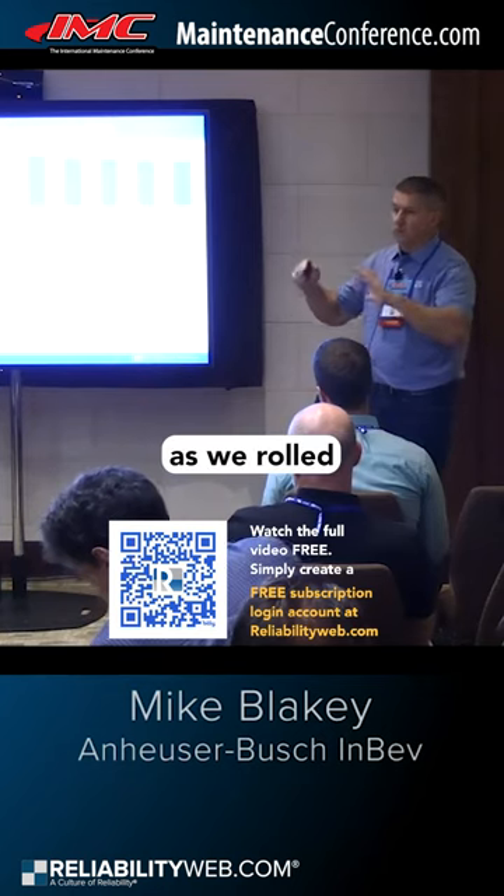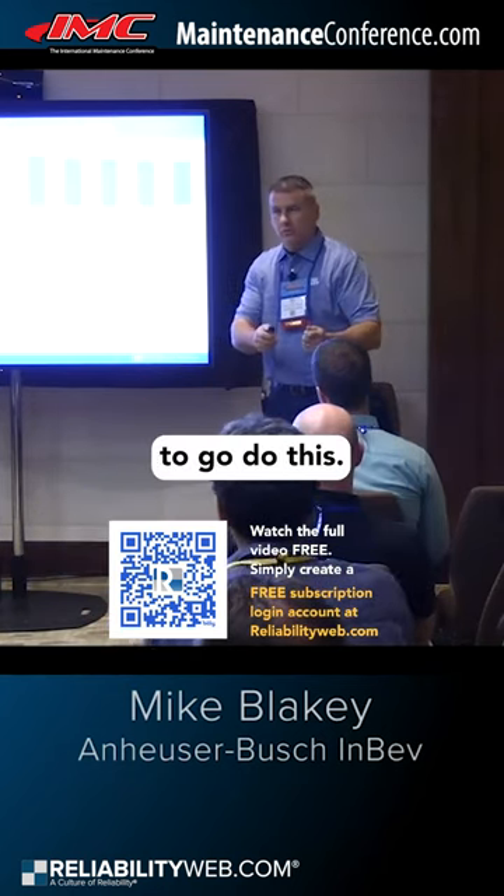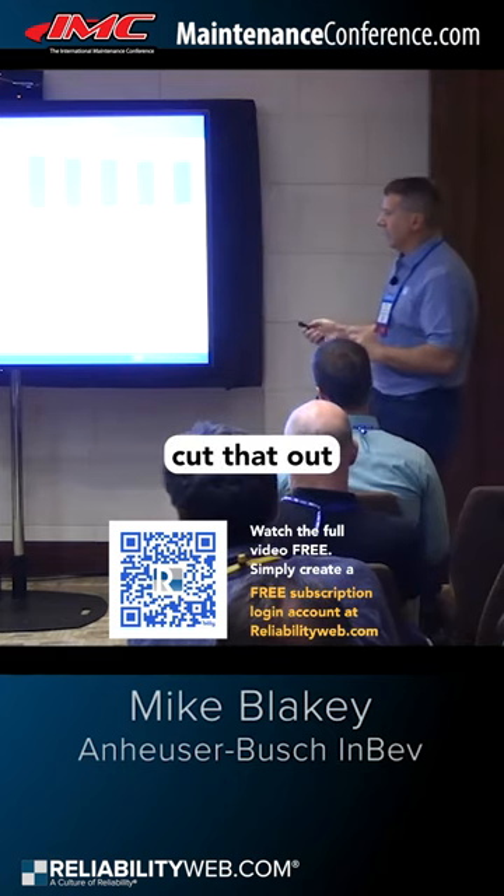One of the things that was important to us as we rolled this out is we wanted to move quickly, because we're investing money to go do this. We want to see results quickly, so anything that slows you down, you want to try to cut that out of the process.